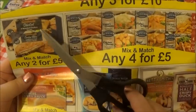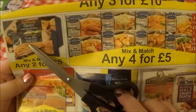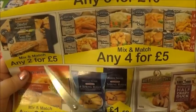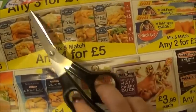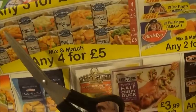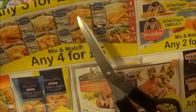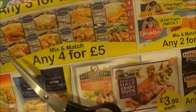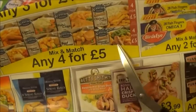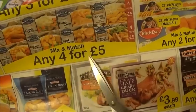Then I have these things - these are five breaded chicken steaks and five cheese and ham, and it's any two for £5. And here we have ready meals that you just put in the microwave: there's sausage and chips, liver and onions, fish and chips, chicken curry, big breakfast, chicken dinner, beef dinner and sausage dinner. And it's any four for £5.